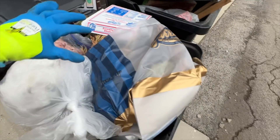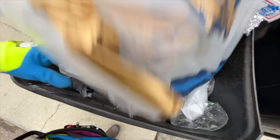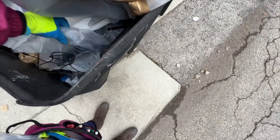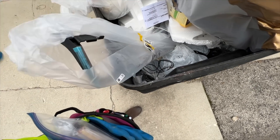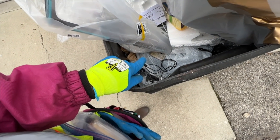Looks like we got a bunch of food — what is that? Look at that, a whole chicken leg. I see like a fish tank scooper right there. Hopefully I don't see any dead fish in here.